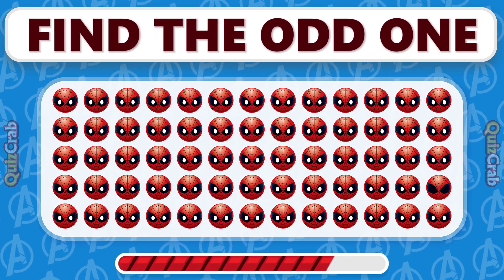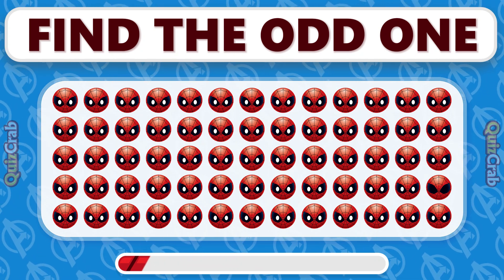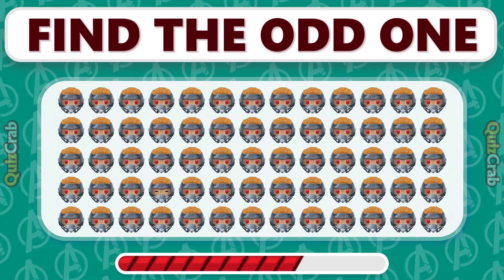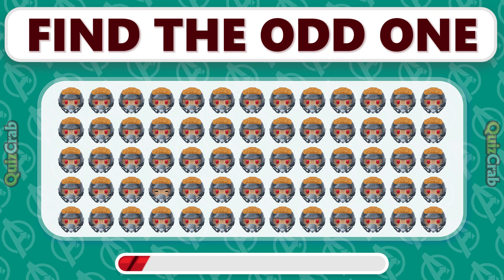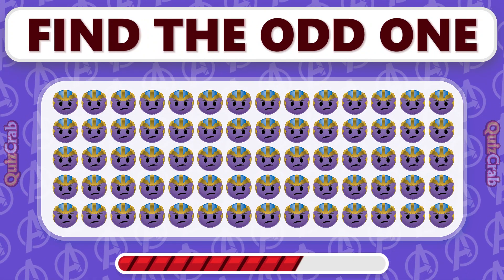Which emoji stands alone as the odd one in this Spider-Man emoji? Can you spot the emoji that stands out from the rest? Which Thanos emoji doesn't fit with the others?